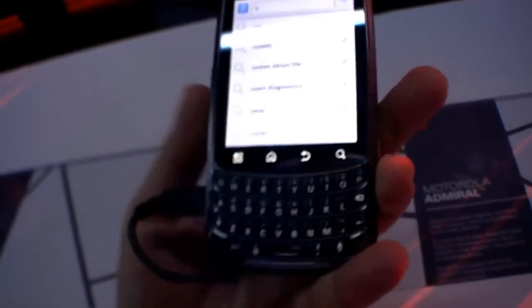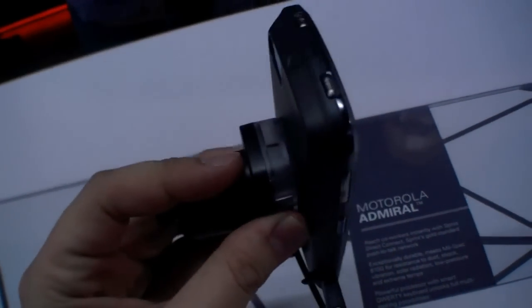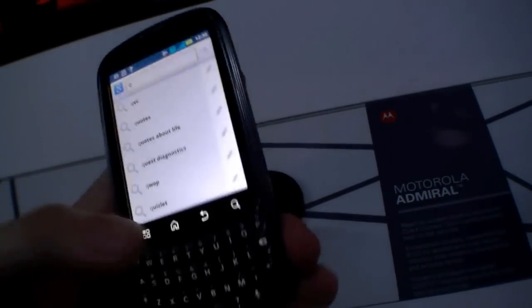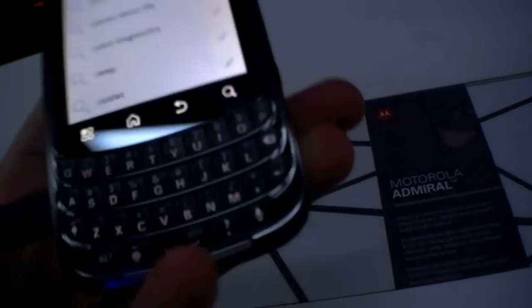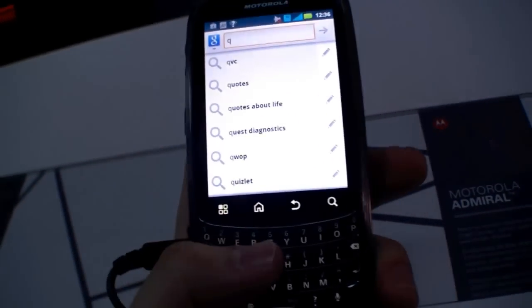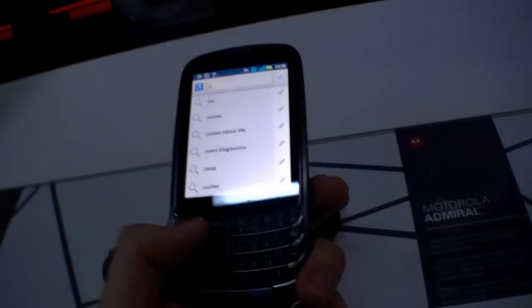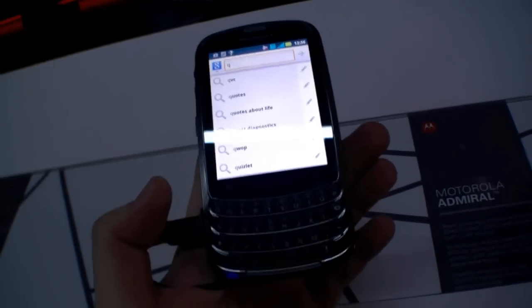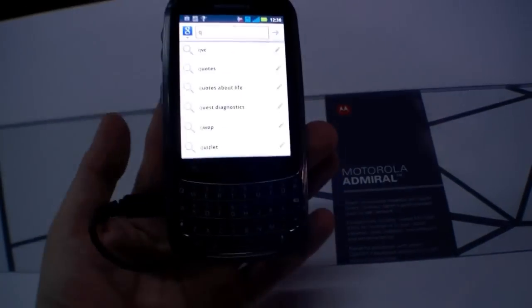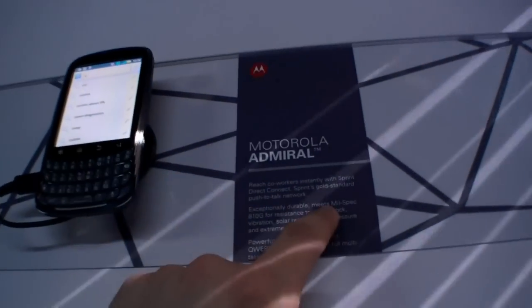It's not really the thinnest phone available, but many people like to hold the phone in their hand and type on a real keyboard rather than a touchscreen. There are definitely people who will really like this phone — it reminds me a little bit of a BlackBerry. So that's the Motorola Admiral here at CES 2012.